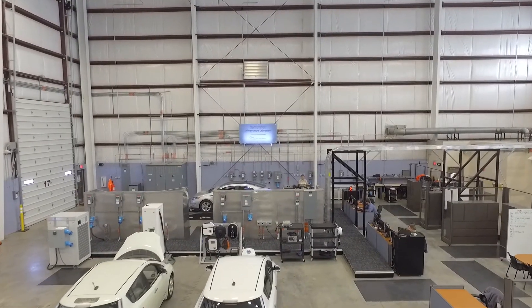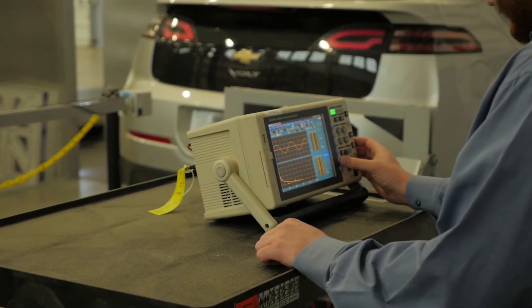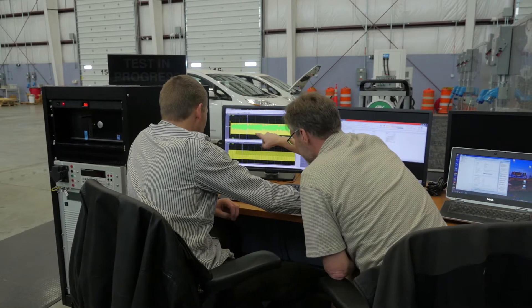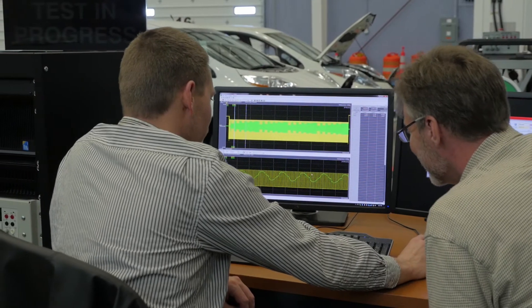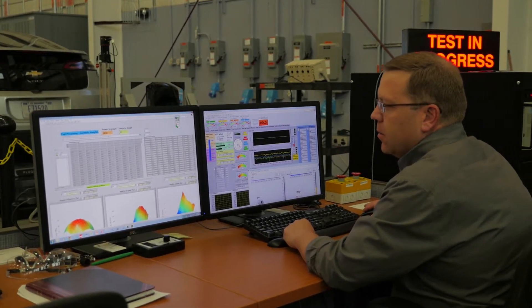The electric vehicle infrastructure lab, or the EVI lab as we call it, is a new lab that provides the capability to test conductive and wireless charging equipment. We not only perform tests on individual pieces of equipment, but we can connect the equipment to vehicles, as well as simulated distribution level electric grids and the actual microgrid here at INL, and understand how vehicles perform under varying grid conditions.